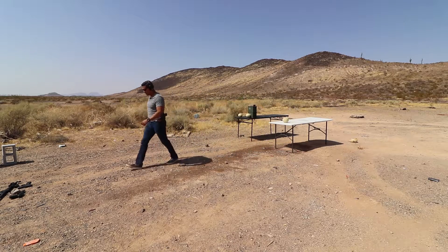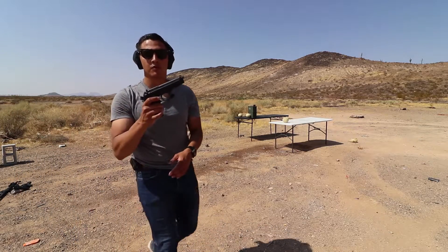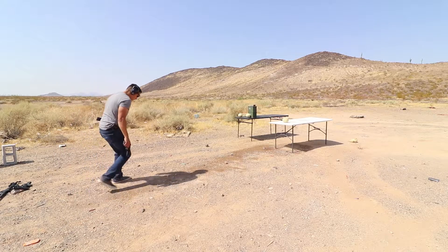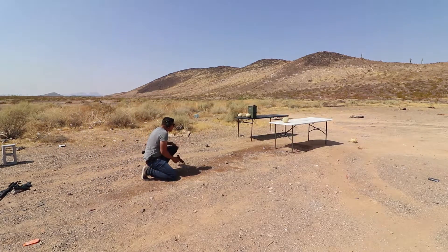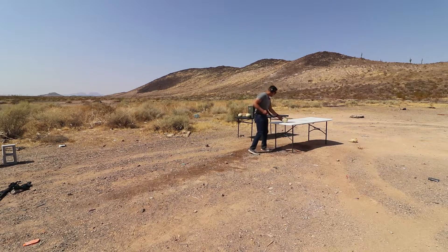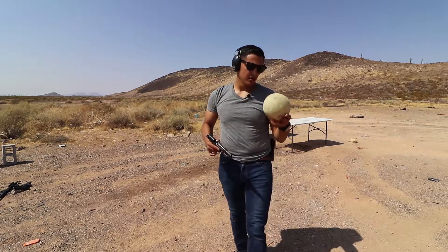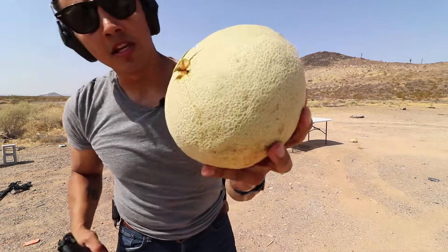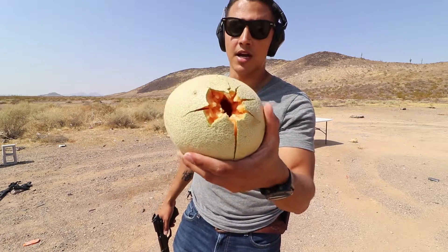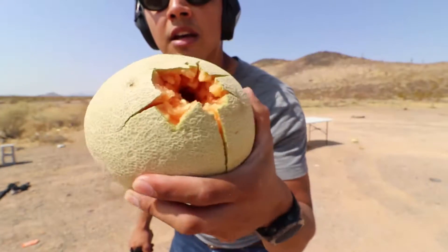Next is the Beretta — once again, same ammunition. The shot was interesting. So here is the entry wound and this is the exit wound. The Beretta shot that better — I like it. Look at that big wound channel right there. Entry — exit.